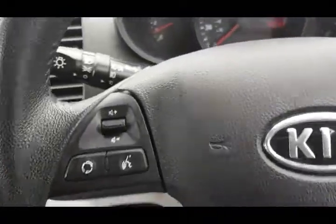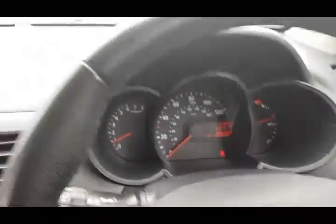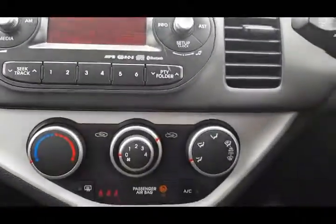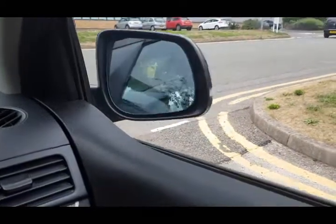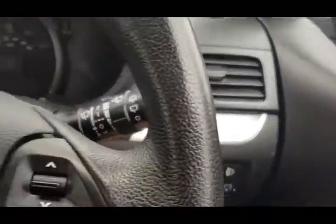Multi-function steering wheel. USB and AUX inputs. Full electric windows, electric mirrors, remote central locking. Electric folding mirrors — always a good option. Stop-start technology as well.